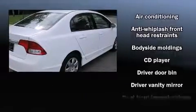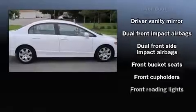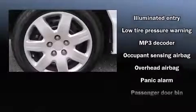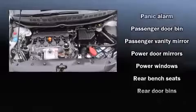Honda also prioritized safety and security with features such as head curtain airbags, front and side impact airbags, anti-whiplash front head restraints, ignition disabling, and ABS brakes. This car was designed with safety in mind, allowing you to drive with even greater assurance.